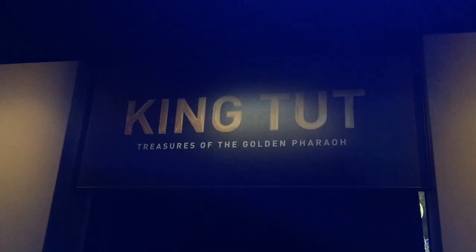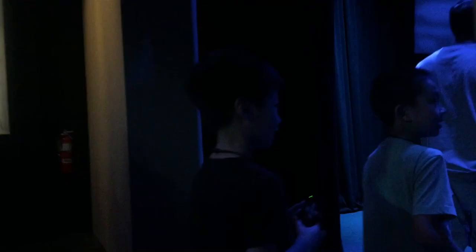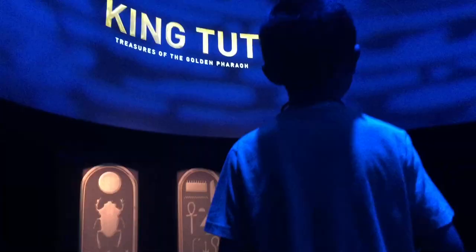It's kind of dark in here. Brother, don't be scared. We're starting out by watching a short video.